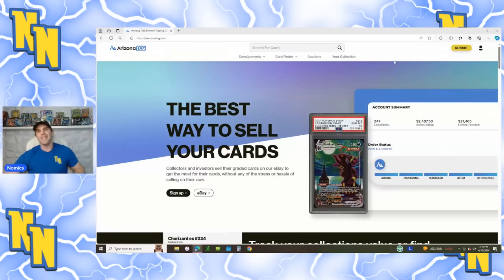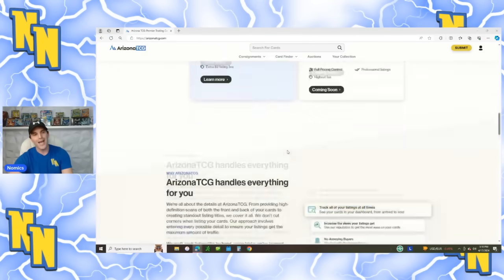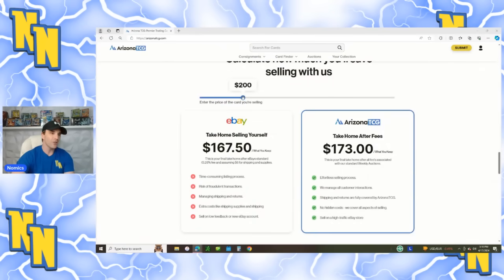Shout out to Arizona TCG for being today's sponsor. If you don't know them, they're a consignment service for your PSA, BGS, and CGC slabs. Their system is really streamlined, and they have a tracker where you can see what it would cost to sell the card yourself on eBay versus having them sell it. For example, selling a $150 slab yourself nets about $124 after fees and shipping, whereas Arizona TCG would net you almost $130 doing all the work for you. Link's in the description.